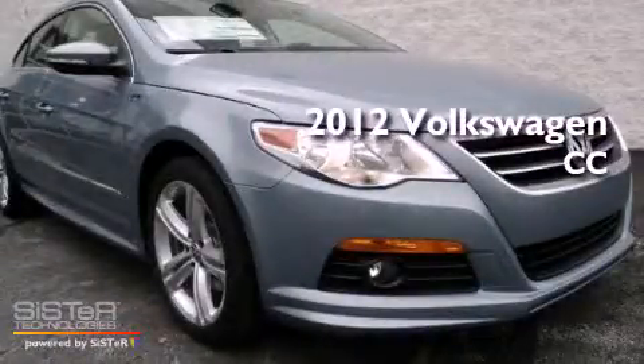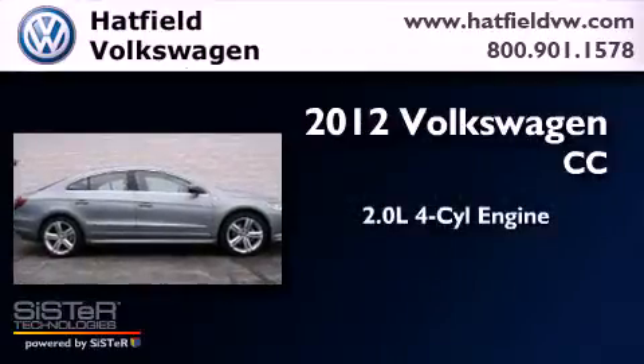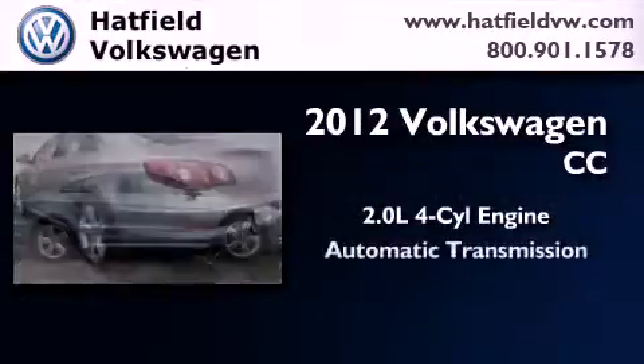This is a brand new 2012 Volkswagen CC. It features a 2.0-liter four-cylinder engine and an automatic transmission.